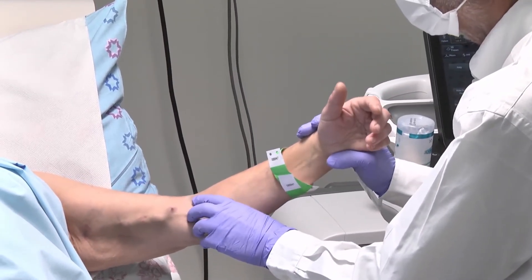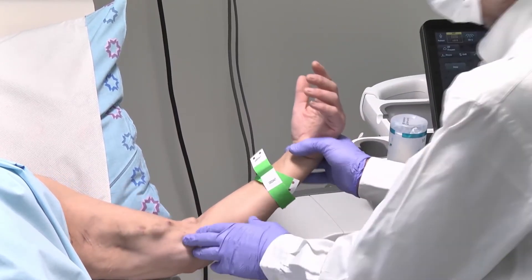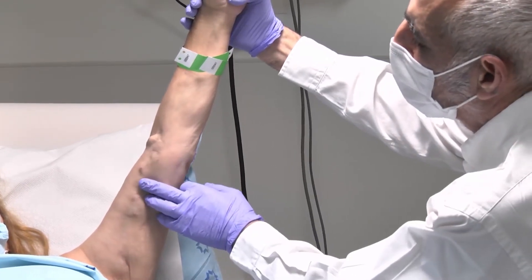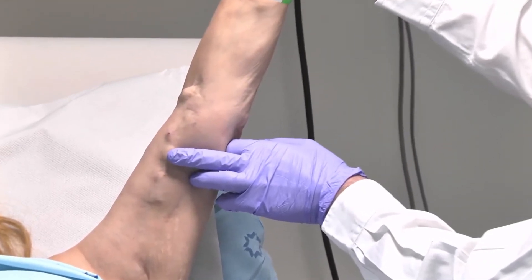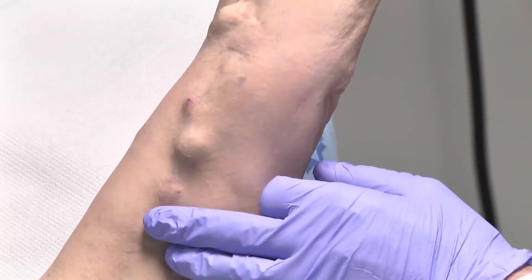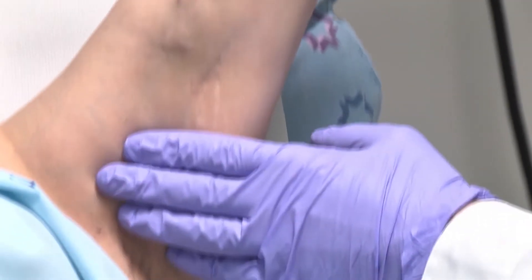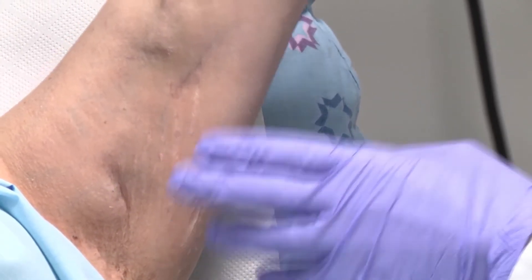She already had a brachial-cephalic fistula that occluded many years ago. On examination, you can see that there is no emptying of the puncture site while elevating her arm, and if you notice my finger, you can see pulsation — my finger moves like that. That means there is a recurrent stenosis in the swing zone stenosis here. We have already done angioplasty of this area once.